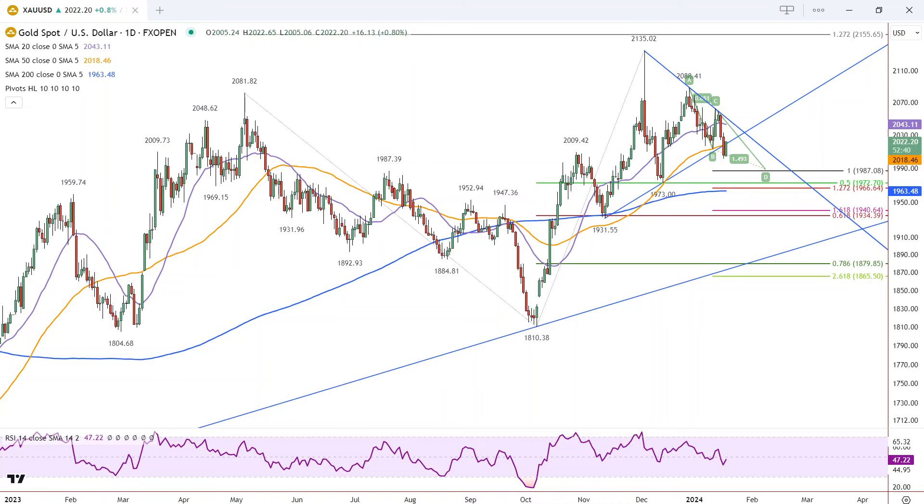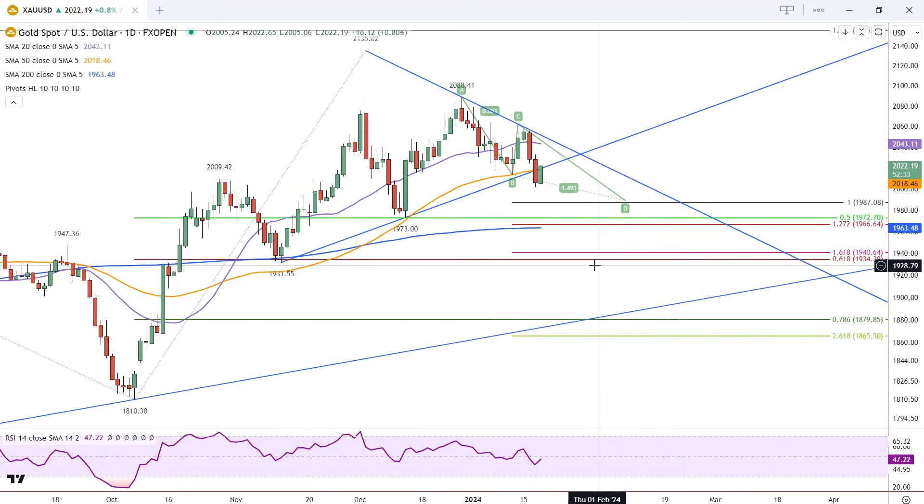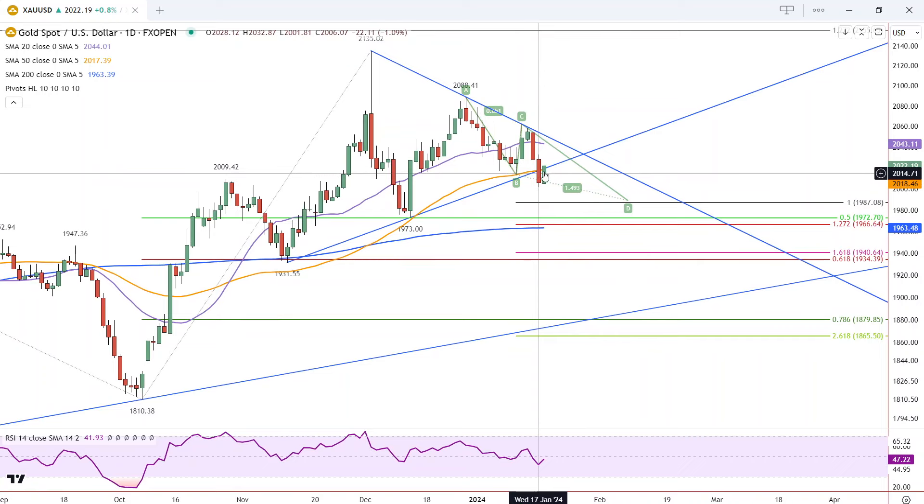This is Bruce Graphics Empire taking a look at gold. Yesterday may have been a false breakdown in gold. We'll have to see what happens next, but you can see how yesterday we broke through the trend line and the 50-period moving average, and we closed near the lows of the day. So that was pretty bearish.